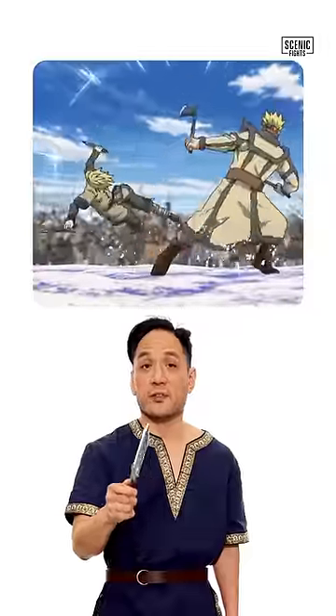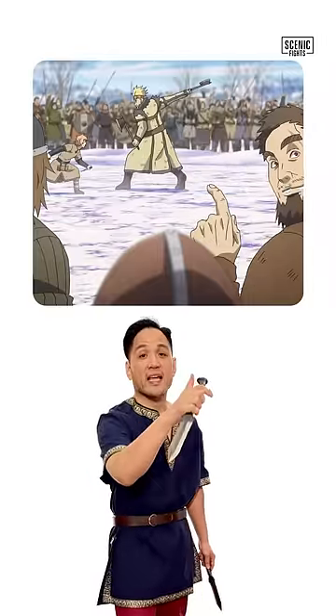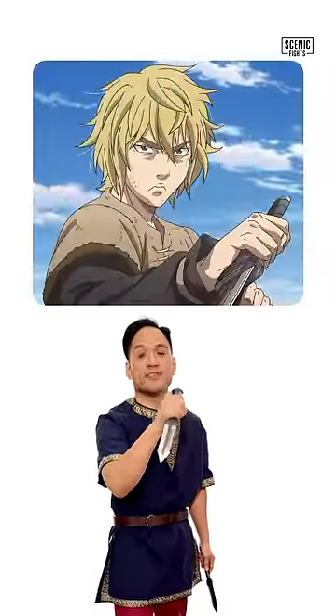Now let's talk about the cons. Con number one: not a lot of reach. These are short daggers. Moreover, because Thorfinn is short and because he tends to use them in an ice pick grip, the reach is even less.